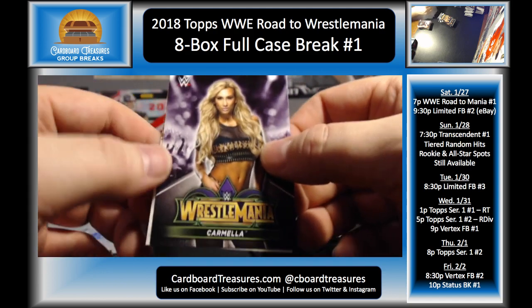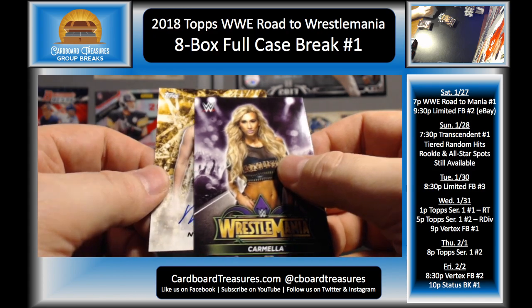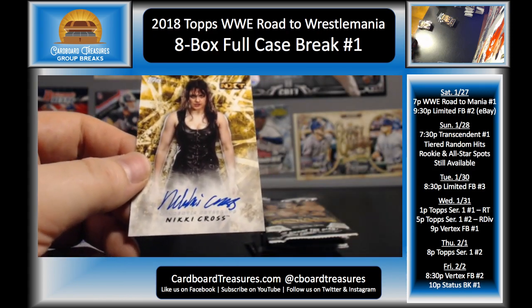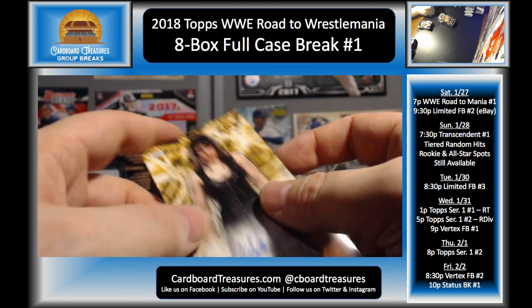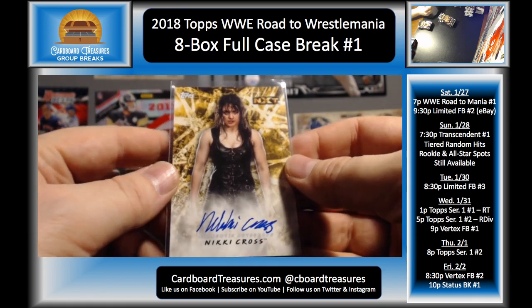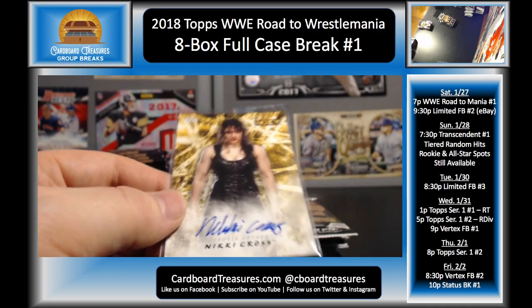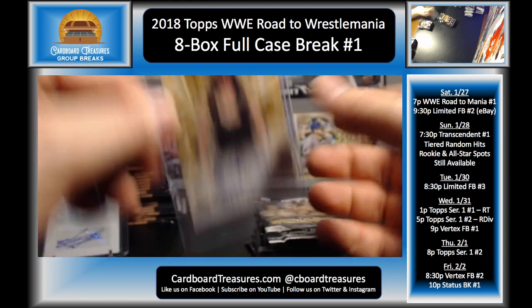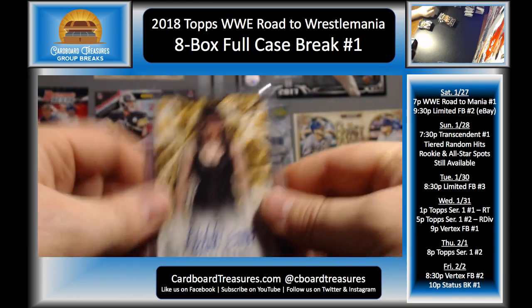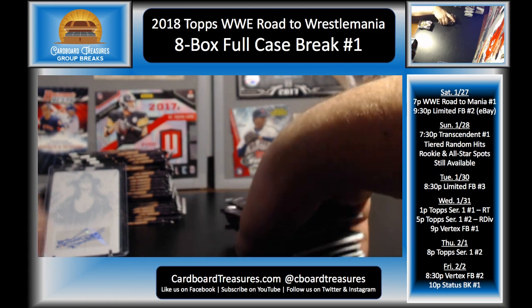There's our Carmella — here we go, good luck everybody! Nikki Cross — on-card auto from NXT! I think that's the first time she's been in any product, so I think this is the first Nikki Cross Topps auto card out on the market. Somebody can correct me if I'm wrong on that. So we had one, two, three, four, five, six, seven, eight, nine, ten, eleven, twelve packs — we'll count all the packs here in just a minute.